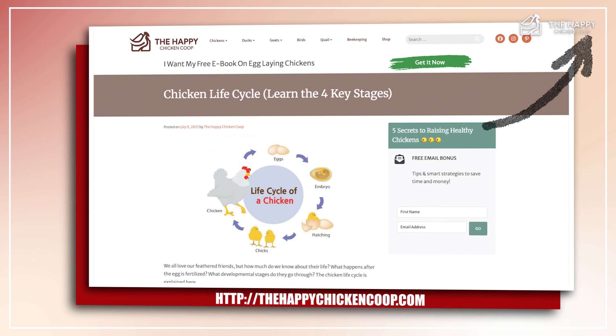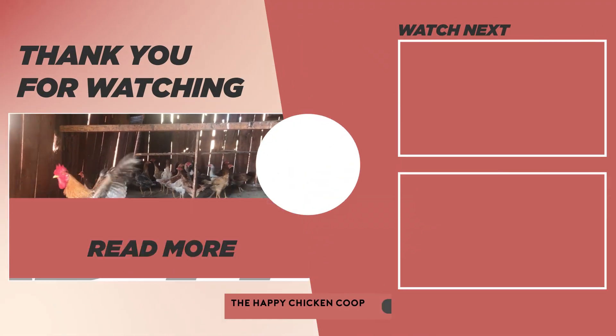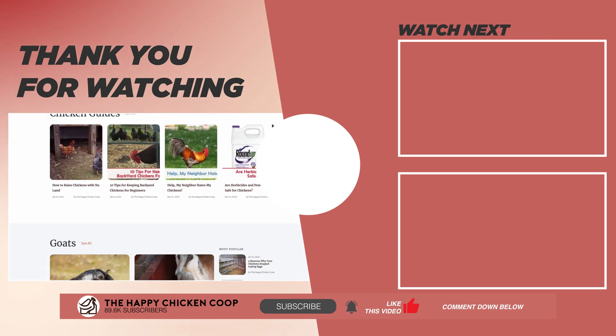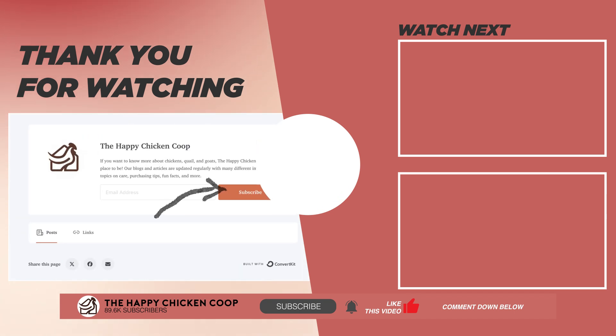And there you have the four life stages of our fluffy feathered friends. If you want to read the full article, you can click the link. I hope you find this video helpful — if you do, please give it a thumbs up and share it with your friends. To learn more about chickens and how to raise them in your backyard, check out our website at thehappychickencoop.com or subscribe to our daily email newsletters. Thanks for watching.